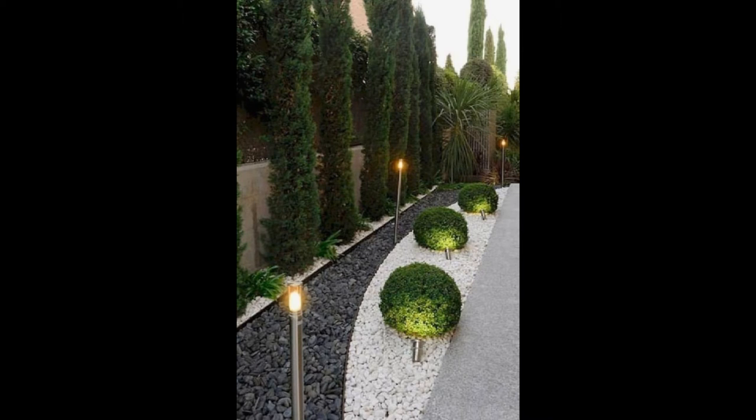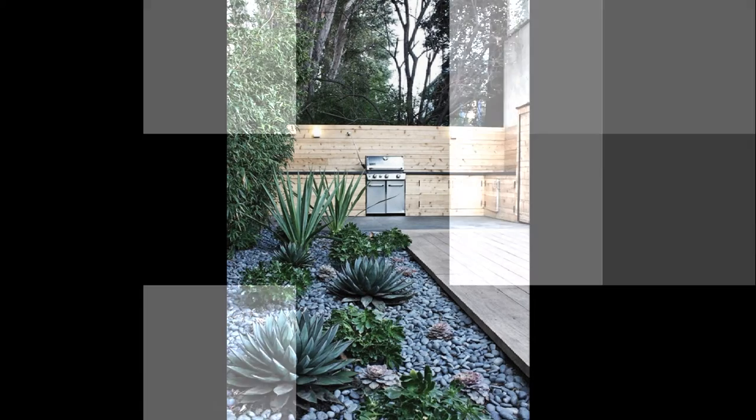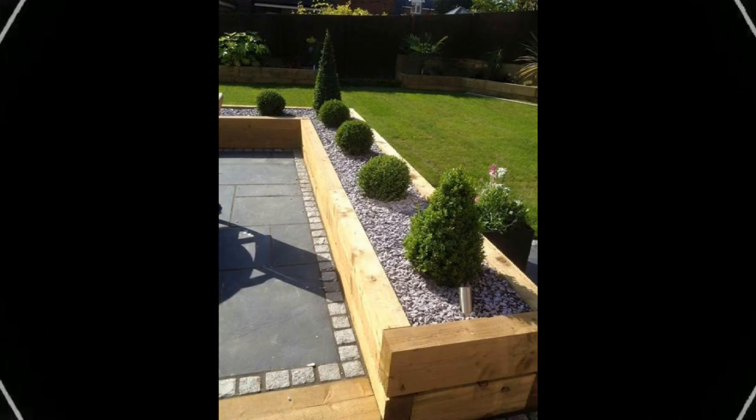8. Vertically High Facade: Making the most of a narrow area, the house rises vertically up from the ground but maintains its unique identity all through its way up. The combination of stone, wood, glass and concrete merges to make it a beautiful facade.